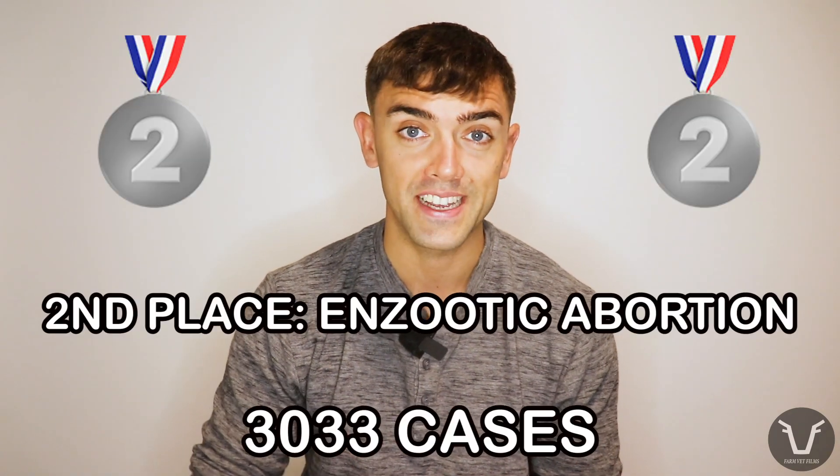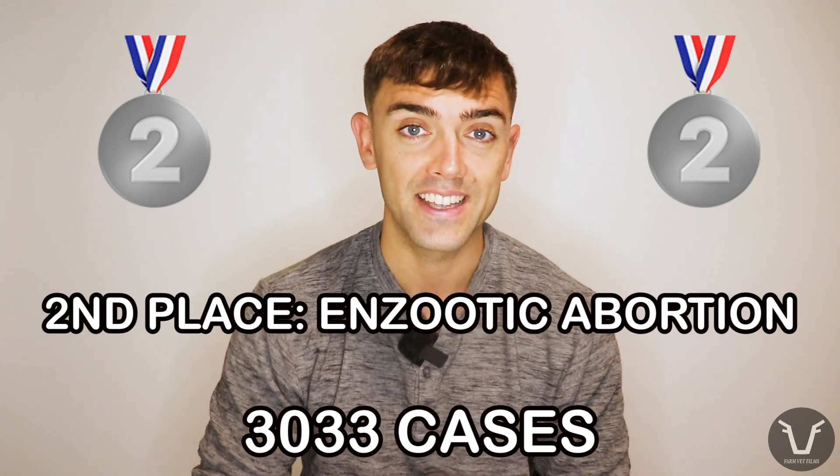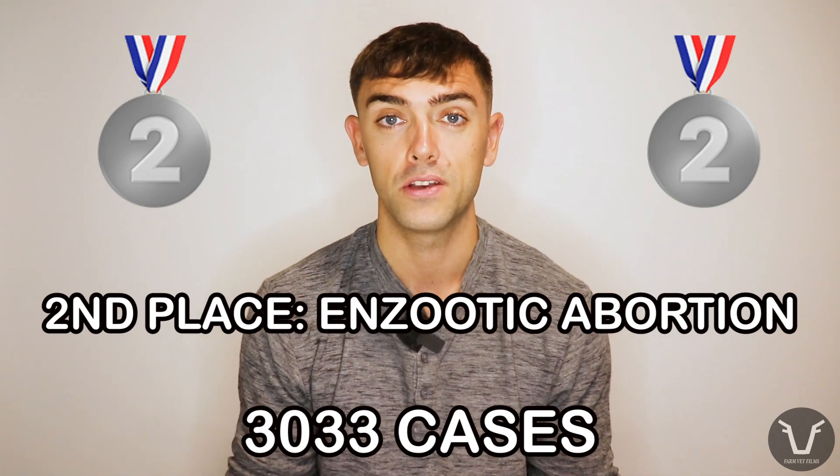At number two we have enzootic abortion — EAE, also called chlamydial abortion. I think this is the most promising area of improvement of all three. The stakes are high: this is a really devastating infection. When flocks get it, you see abortion storms, with potentially upwards of 30% of ewes aborting in late pregnancy. You also get lots of weak lambs needing a lot of care. An outbreak requires lots of antibiotics, comes with massive financial and psychological stress on the farmer, and often gets worse in its second year.